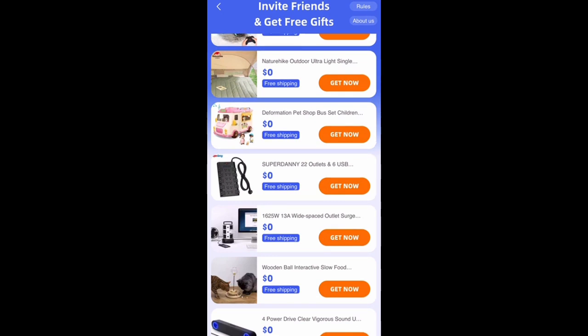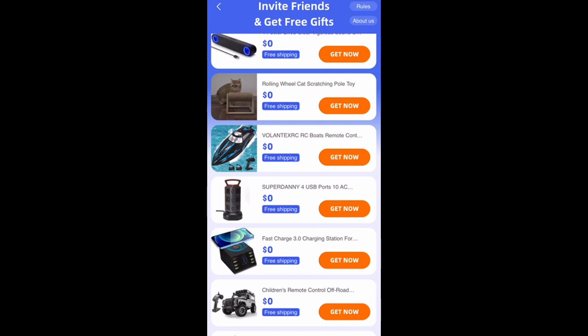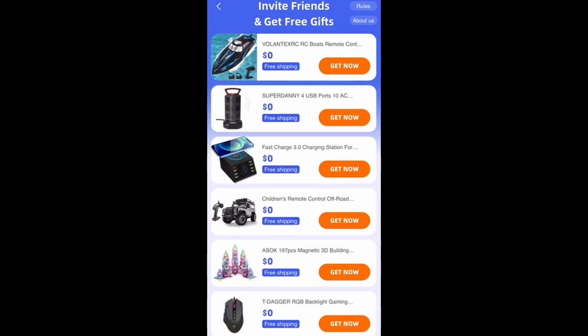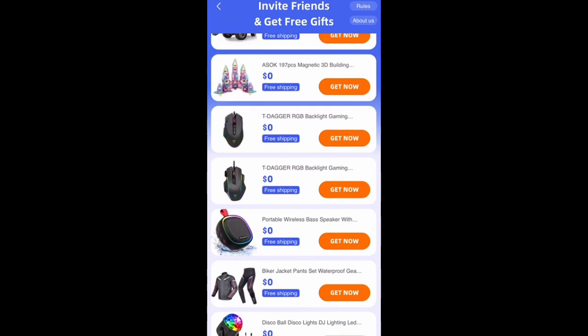The list of things I can pick is just endless, and I'm going to get them for free with free shipping. All I have to do is invite friends, family members, or strangers. You guys will have the opportunity too — once you use the code, you will unlock this section.